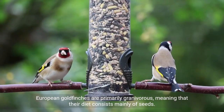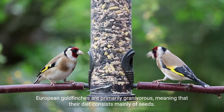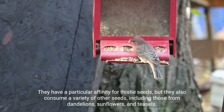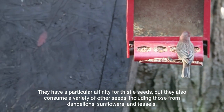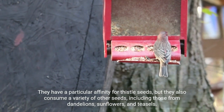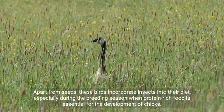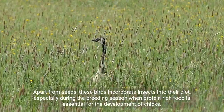European goldfinches are primarily granivorous, meaning that their diet consists mainly of seeds. They have a particular affinity for thistle seeds, but they also consume a variety of other seeds, including those from dandelions, sunflowers, and teasels. Apart from seeds, these birds incorporate insects into their diet, especially during the breeding season when protein-rich food is essential for the development of chicks.